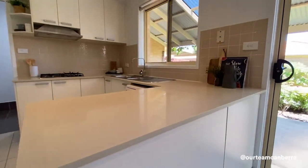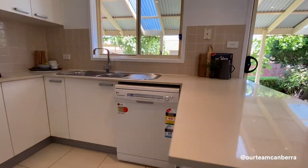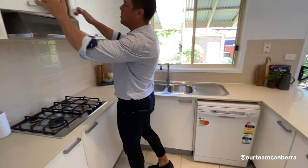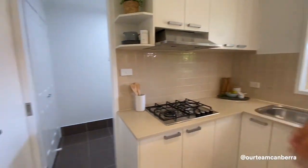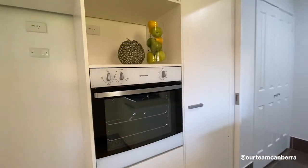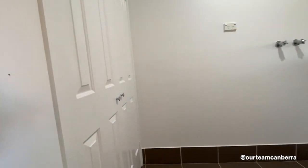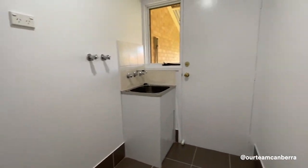It's a good-sized modern kitchen with stone bench tops, a dishwasher, gas cooktop, and a big ducted range hood up above. Behind you is the oven and pantry. This flows directly into the laundry, where you've got a double linen cupboard and access to the rear yard and clothesline just behind that door.